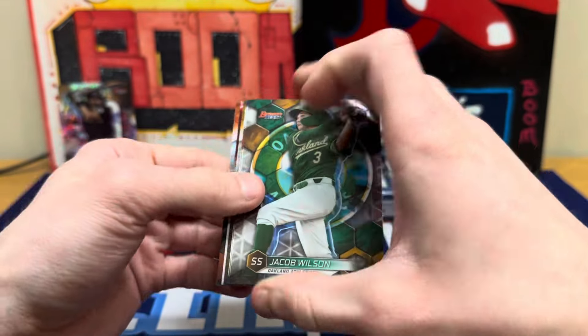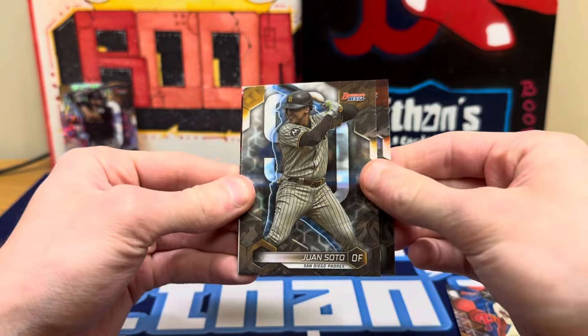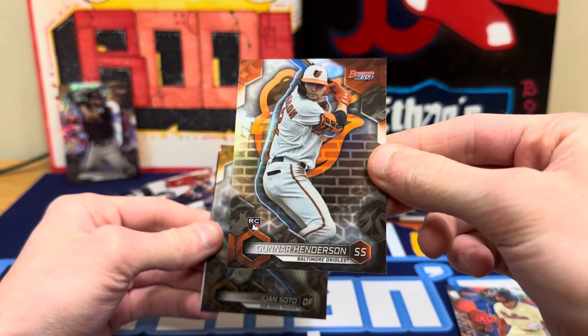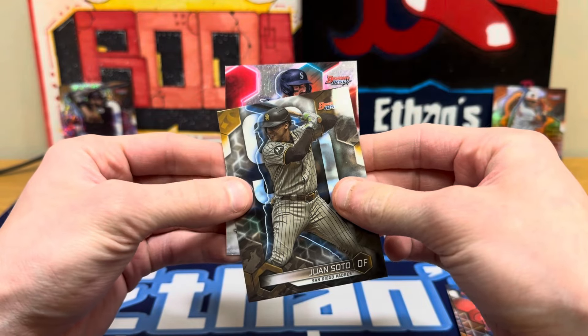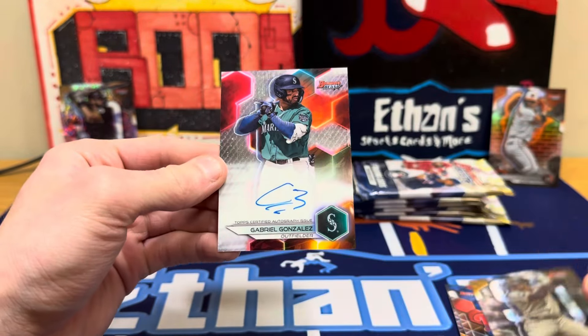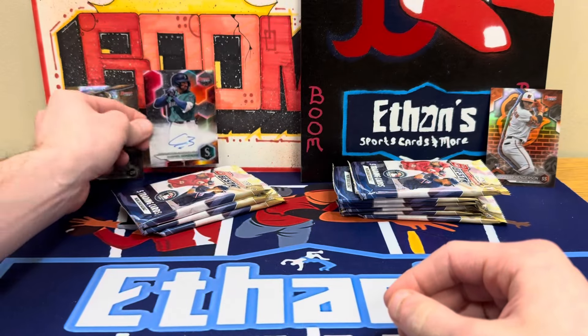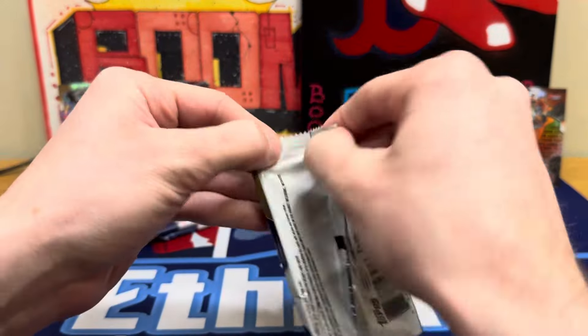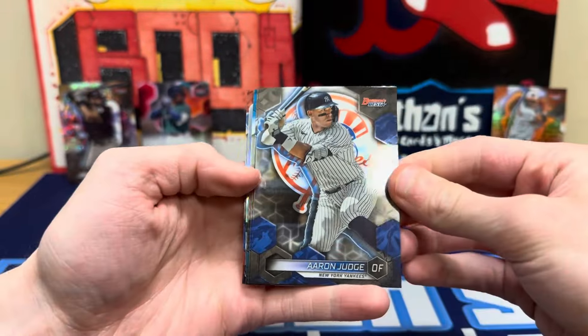Okay, here's our auto: Jacob Wilson, Justin Crawford, Juan Soto killing it with the Yankees. There's a nice refractor rookie Gunner. And our first auto — Seattle! Give us a Celestine or Montero... Gabriel Gonzalez on-card auto for Seattle. Another good thing about this product: all the autos are on card. You can get die-cut autos too, which are pretty awesome — and we got a die cut coming up.